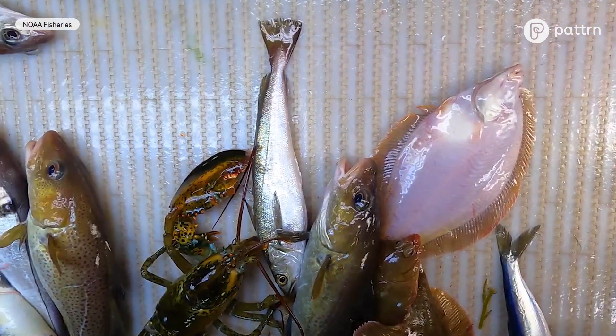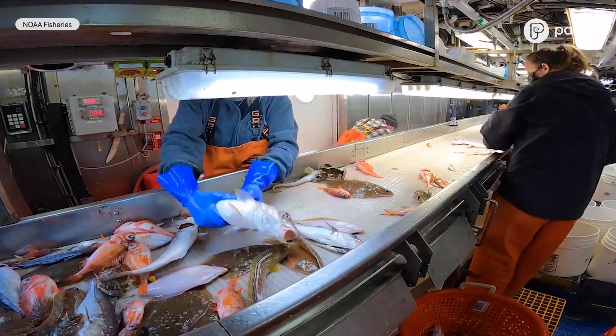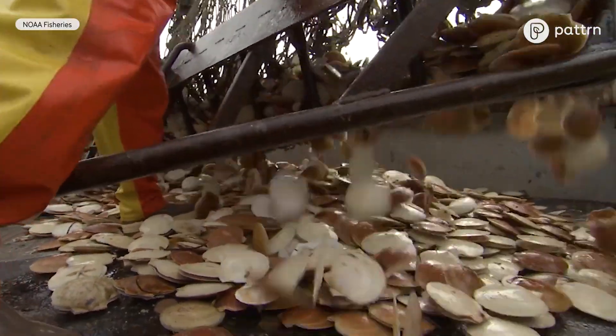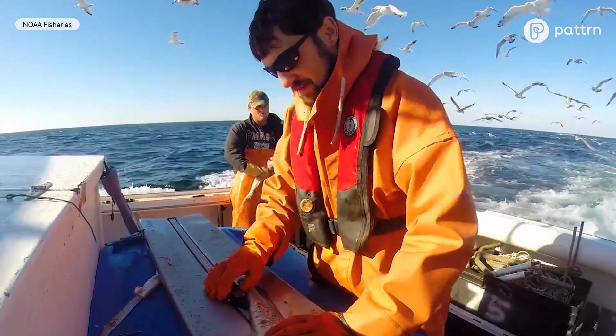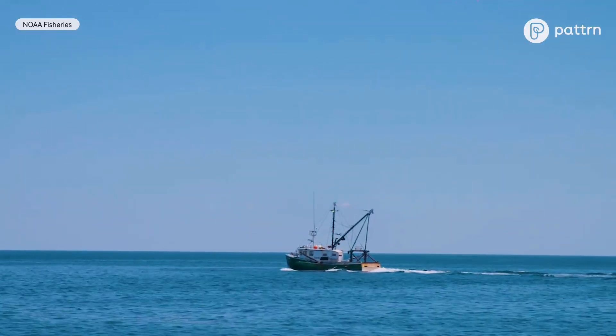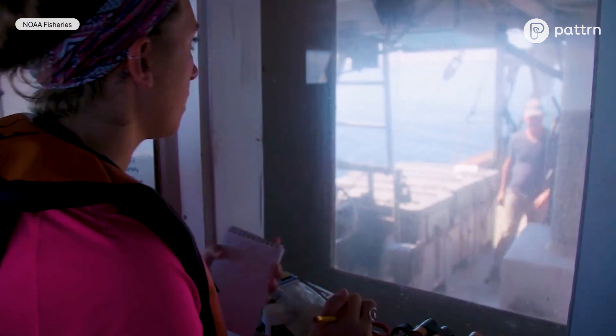We're using the data and information on what puffins eat — the fish they eat — and sharing that with people who manage fish populations. We're trying to help understand how fish populations are doing, particularly fish like Atlantic herring, and give managers a better idea of how they should set harvest levels so that there are enough fish both for puffins and other seabirds and for people to harvest.